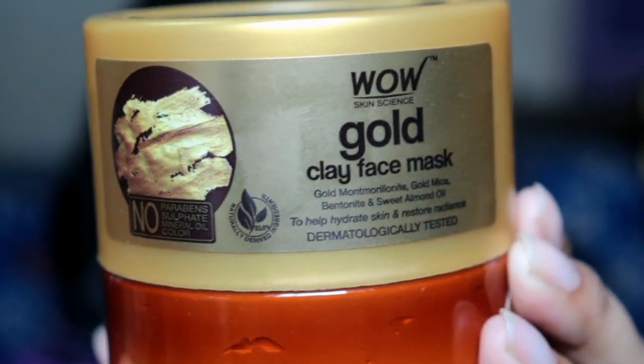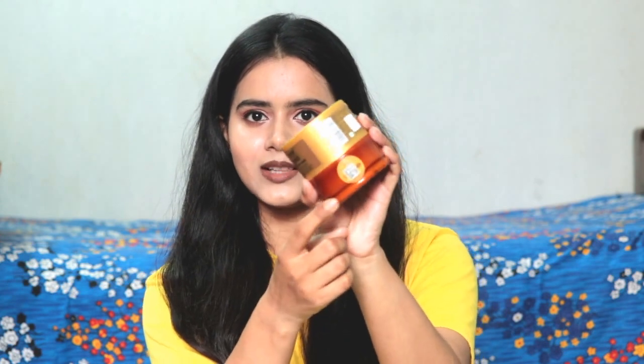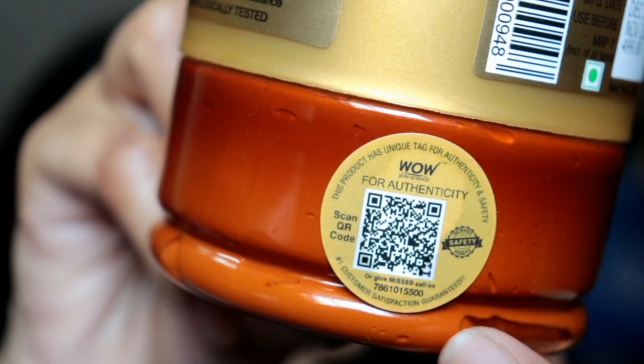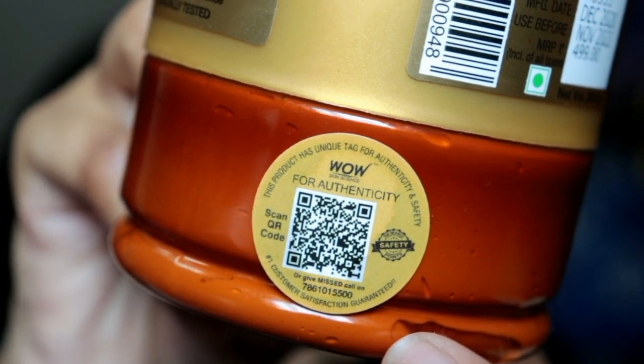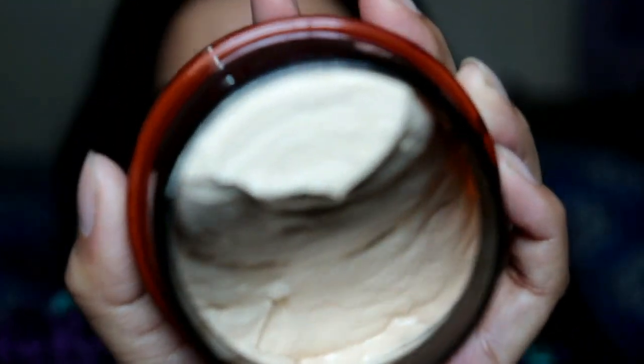All the ingredients are natural and plant-based. It contains 93.8% naturally derived ingredients, which is great. This face mask also has an authenticity feature — on the container there is a yellow QR code sticker. If you scan it with any QR scanner, you can verify the product's authenticity. On every scan you can also earn points to redeem on your next purchase.